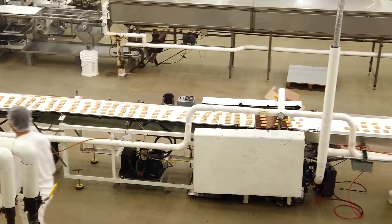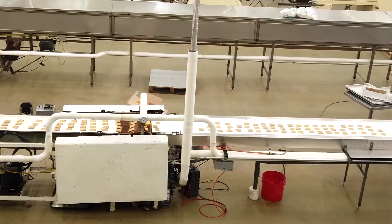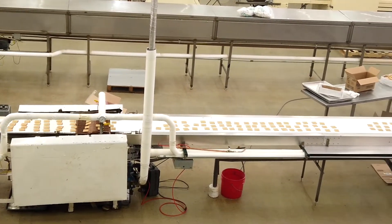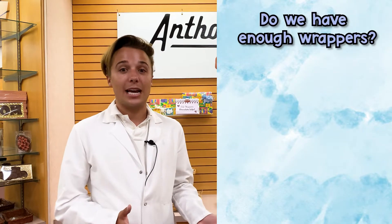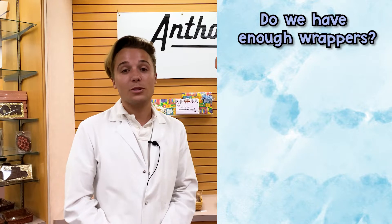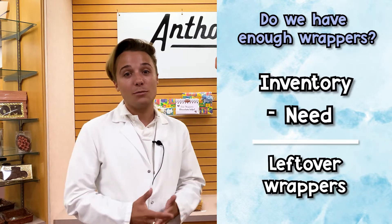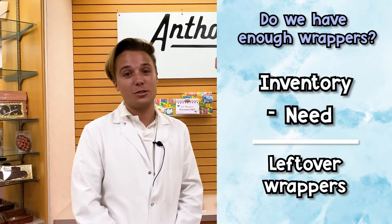We use math every single day here at Anthony Thomas. I personally keep my phone with me at all times and use the calculator throughout the day. My grandfather actually keeps an old-fashioned calculator in his pocket. We use it to finalize how many numbers we need of each item. For instance, when making candy bars we need to know how many wrappers we're using for that day. We take our existing inventory, minus the number we need, and see what is left for future production.